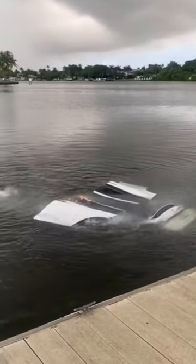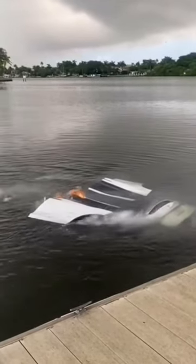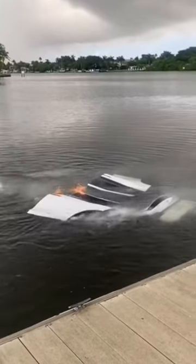Don't use water to put out a lithium battery fire — it does not work. And looking forward to solid state battery technology; it's a lot safer.